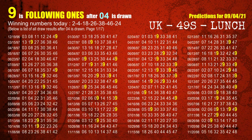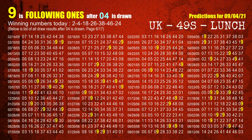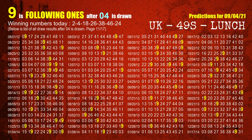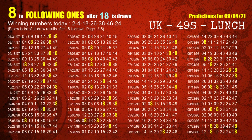The second winning number is 04. The most frequently following units digit is 9 when 04 is the winning number in the last draw. The third winning number is 18. The most frequently following units digit is 8 when 18 is the winning number in the last draw.